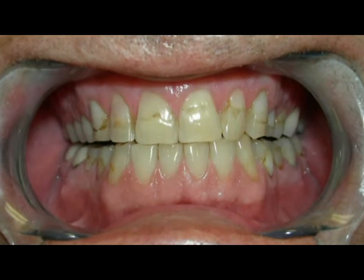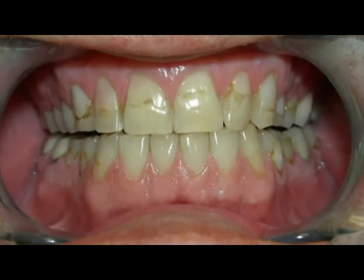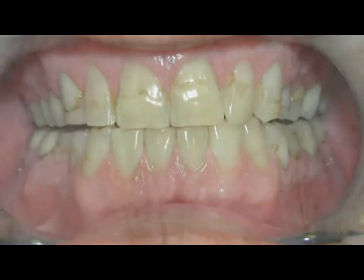As you can see with this patient, he had some discoloration on the front of his teeth and he also had some unevenness in the enamel and the surface of the tooth.